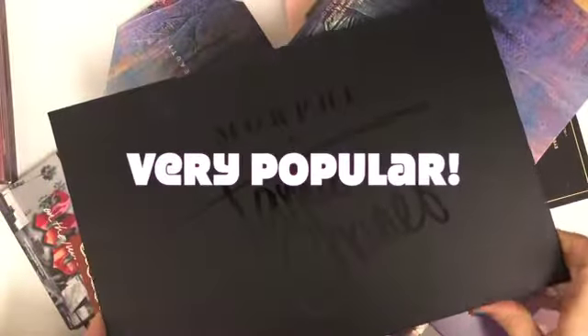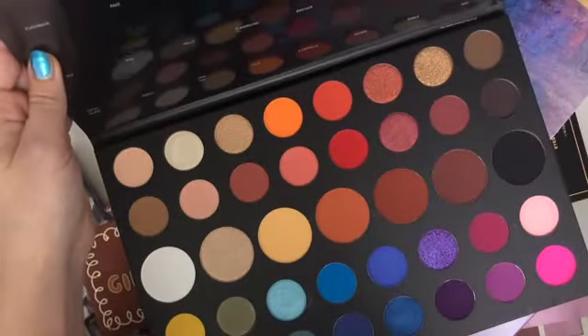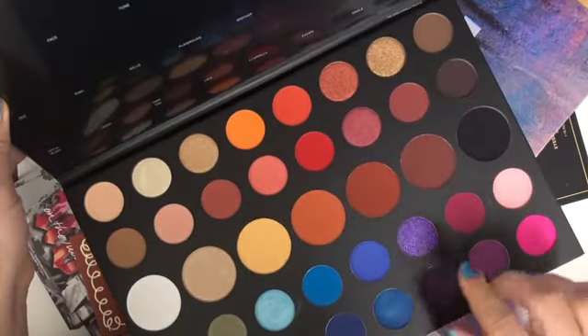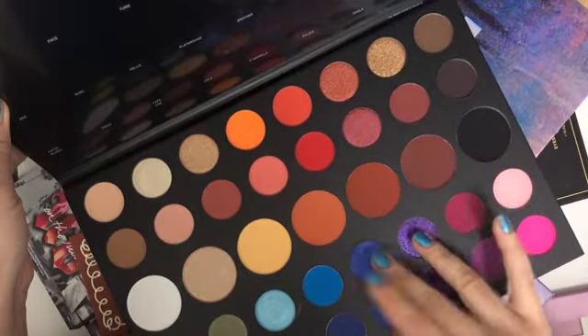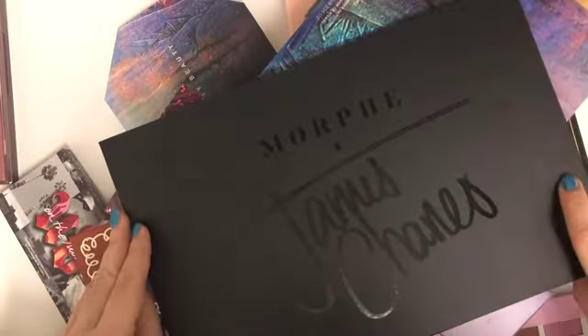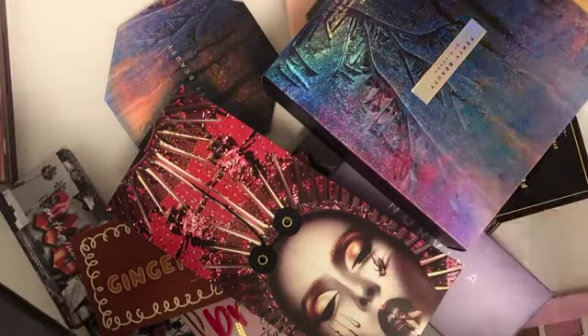We also have the James Charles palette, which was a very popular palette this year. A lot of people like those bright colors. My favorite shades from this palette were probably these two, and yes it did perform well. I would probably rank this in my top five, though my favorites are still those two specific shades.